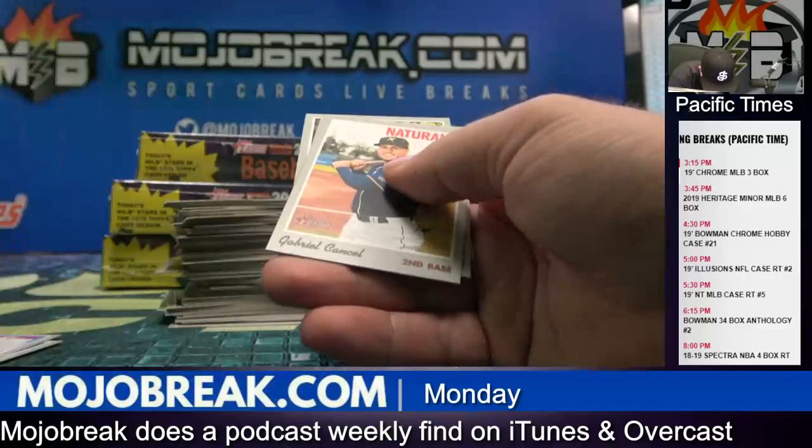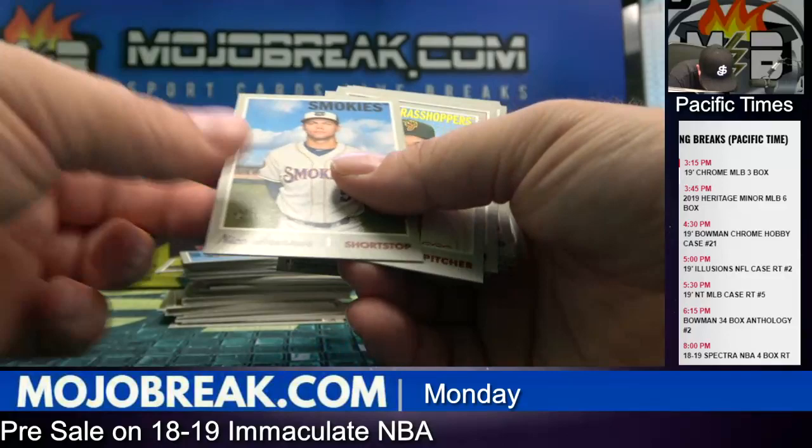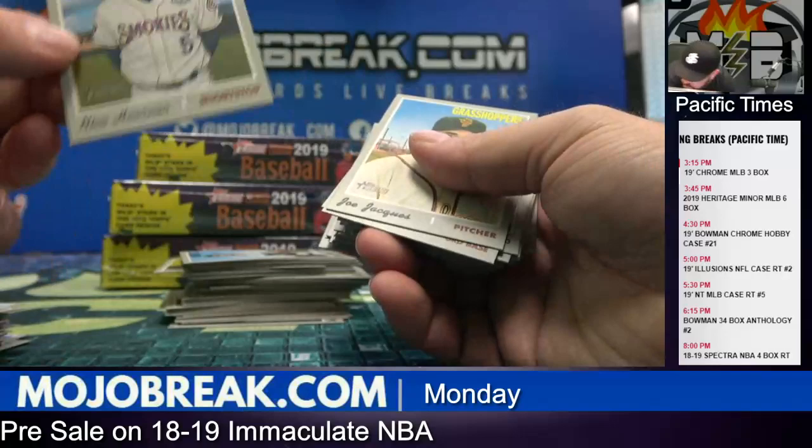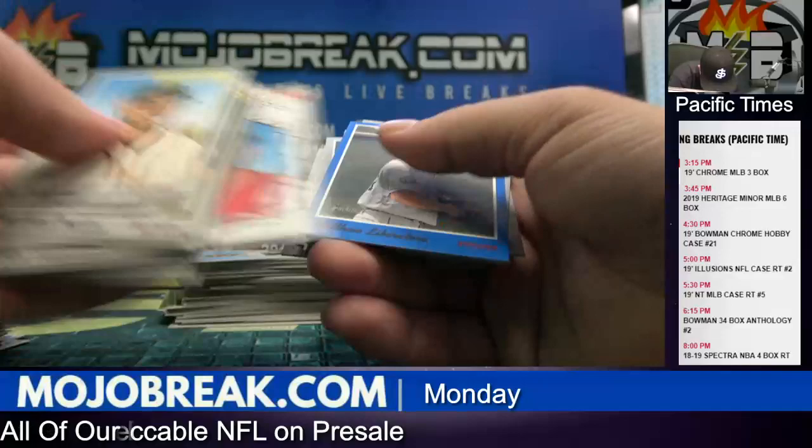Joe Adell. Joe Adell. And Nico Hoerner, high number. If you're watching the names, you can totally tell — he's got the gray. Matthew Liberatore, blue to 99.